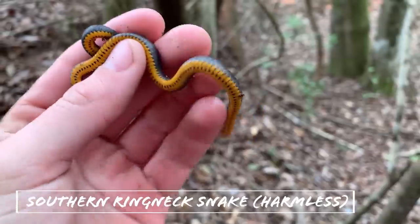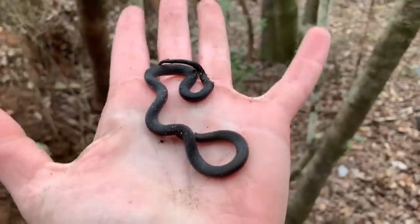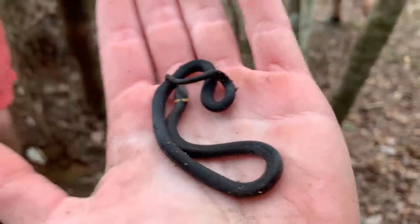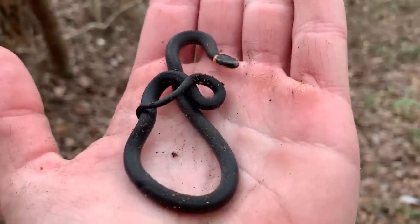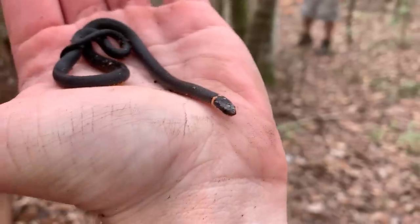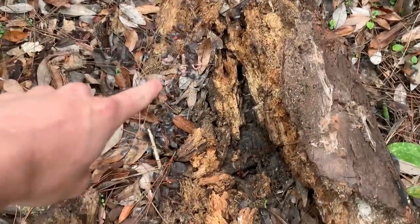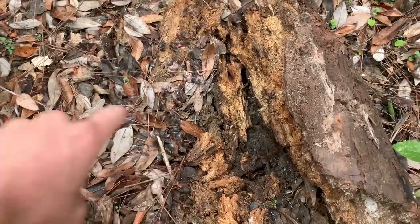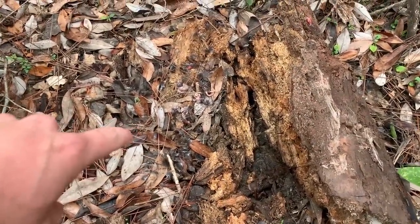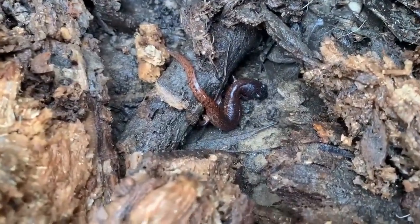Jake just found our first snake of the day — a pretty little ring-neck snake, a good-looking live one. Oh yeah, I forgot — we also found a dead cottonmouth. Anyway, we're just going to let the ring-neck go and keep looking for salamanders. We also found this area where a hawk had been sitting on a log devouring a squirrel, and underneath the log was our second red salamander of the day.